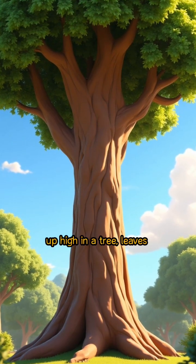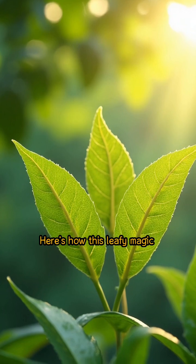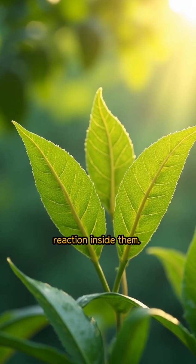Imagine a leaf as a tiny kitchen up high in a tree. Leaves have a special recipe all of their own. Here's how this leafy magic works. When sunlight tickles the leaves, it sparks a chemical reaction inside them.